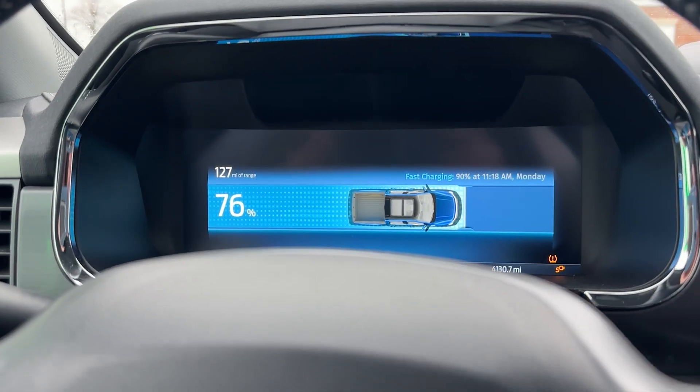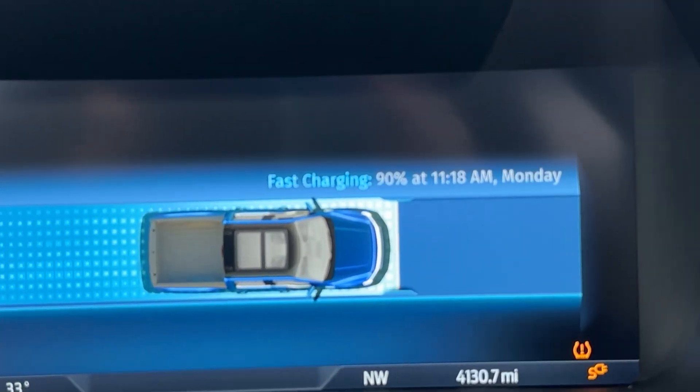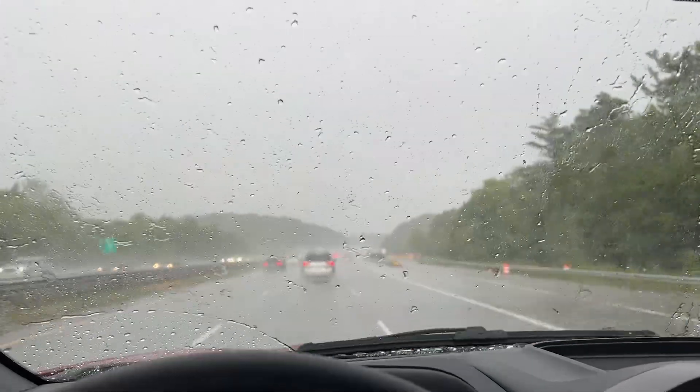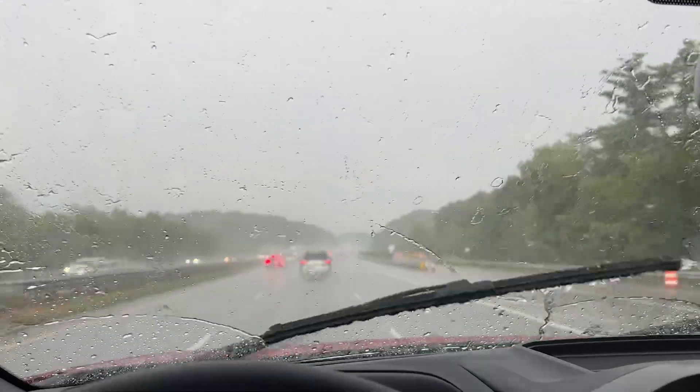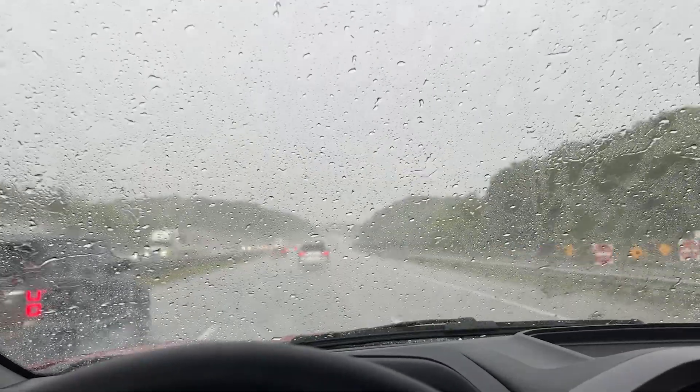I've been charging about 40 minutes here and we're just about to 80%. This thing is actually programmed to go to 90%, but I'm just going to go to 80. You'll see that with a mixture of the battery being warmer — because I've been sitting here — and the fact that the battery is more charged...